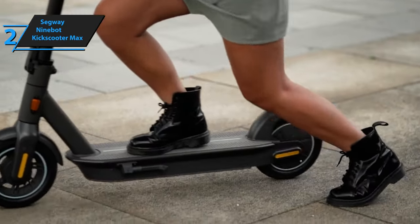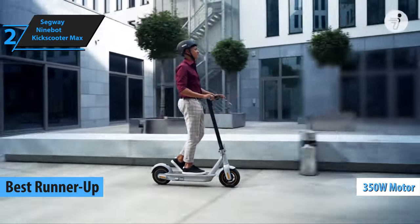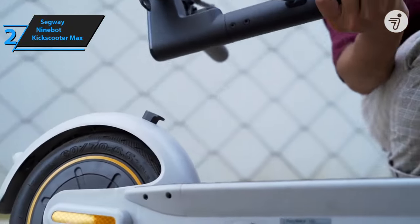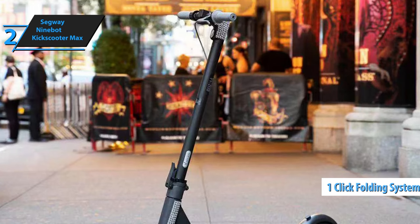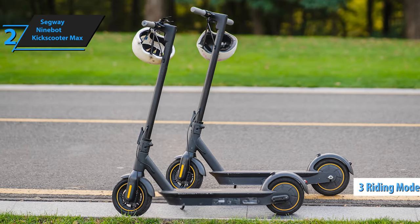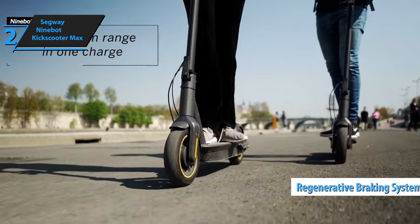Shifting focus to the next item in our review series, we delve into the Segway Ninebot Kick Scooter Max. This scooter has earned its status as the runner-up best electric scooter of 2024. Harnessing the power of a robust 350-watt motor, it achieves impressive speeds of up to 28.6 miles per hour and can cover distances of up to 40 miles. With a maximum load capacity of 220 pounds, it redefines performance standards. Weighing in at 38.6 pounds, this scooter is easy to handle and store thanks to its one-click folding system. The Kick Scooter Max also features an intelligent battery management system that ensures optimum power supply while closely monitoring battery status for safety. Its regenerative braking system recycles energy from riding, extending the scooter's range.